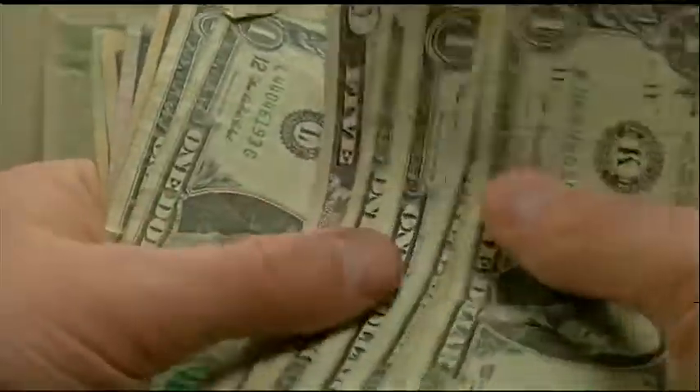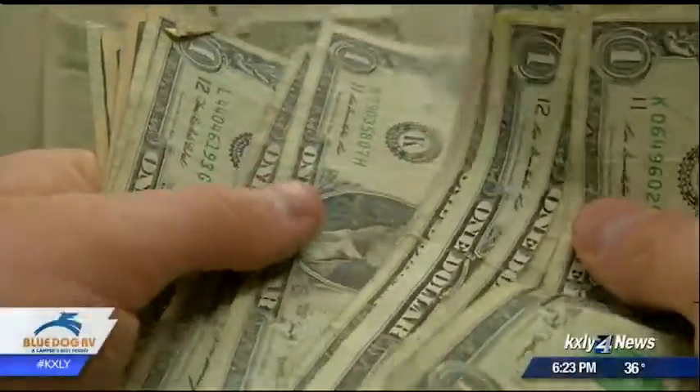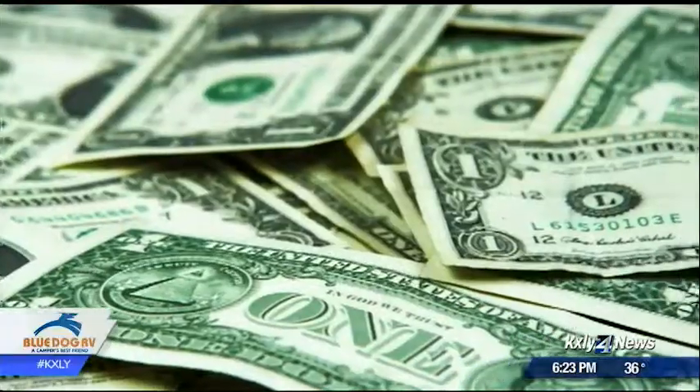What's real, what's not? Here at KXLY, you've called us and told us fake money is turning up in stores around town. After getting your reports, we spoke with the Secret Service agent in charge of investigating fake money.